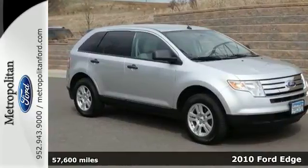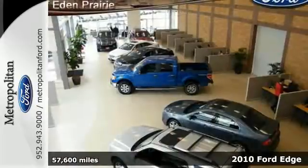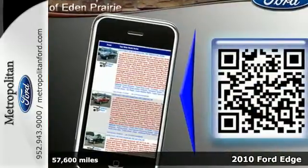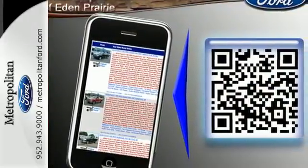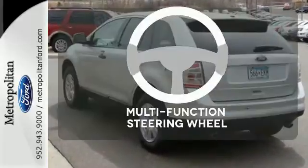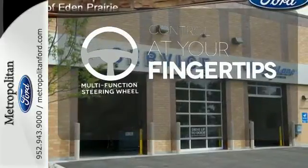It's a 2010 Ford Edge. Known for its unprecedented comfort and safety, the Edge has standard steering wheel cruise controls, reclining rear seats, stability control, child seat anchors, and a premium audio system with MP3 input. A multifunction steering wheel puts control at your fingertips.